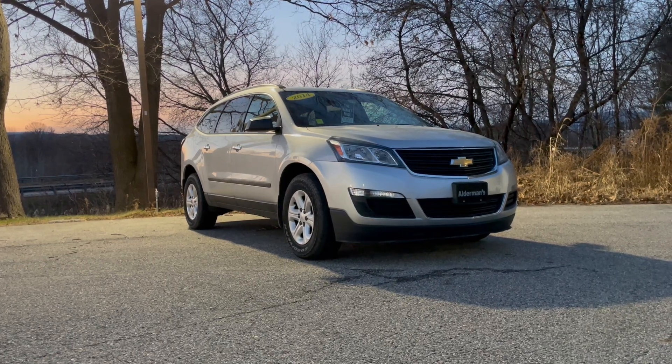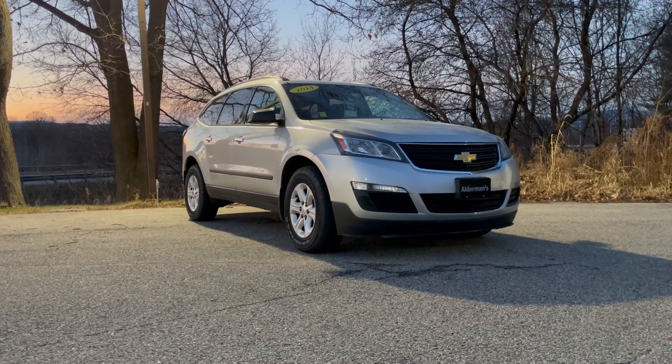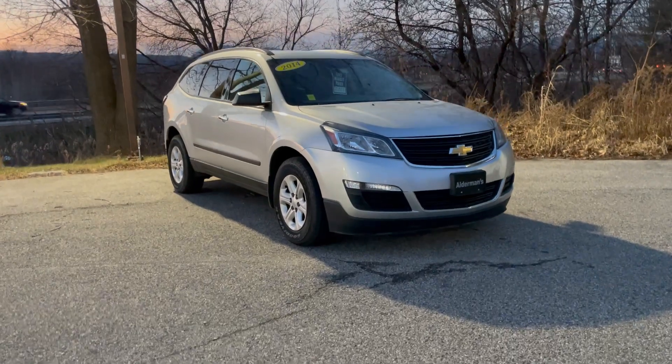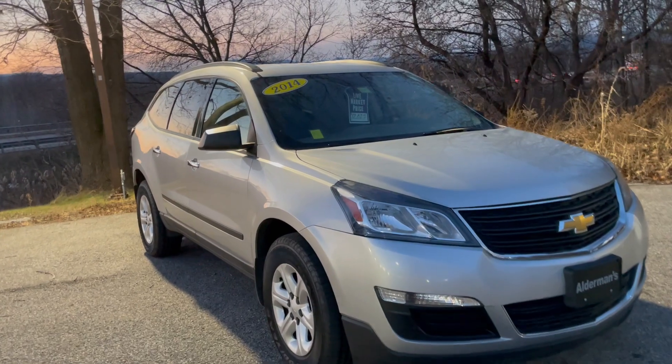It's a 2014 Chevrolet Traverse LS — eight passenger, six cylinder, all-wheel drive sport utility vehicle. It has just under a hundred thousand miles and it's just been reduced to twelve thousand twenty-seven dollars.